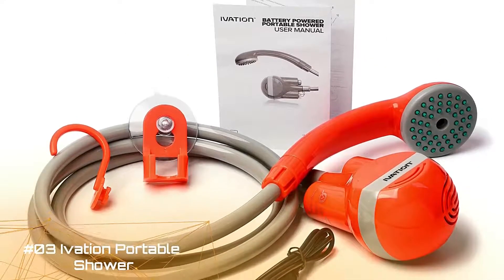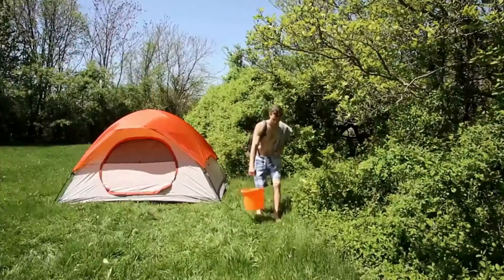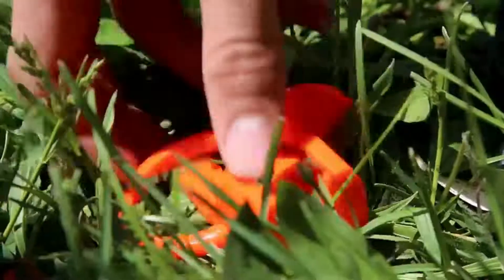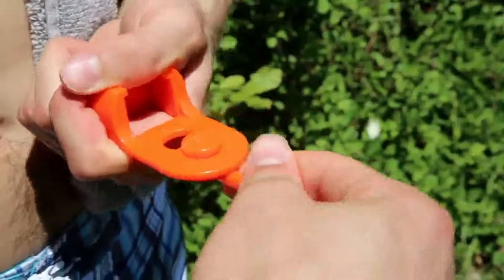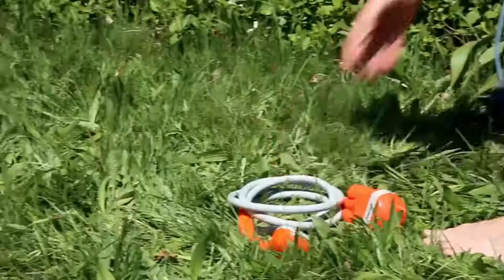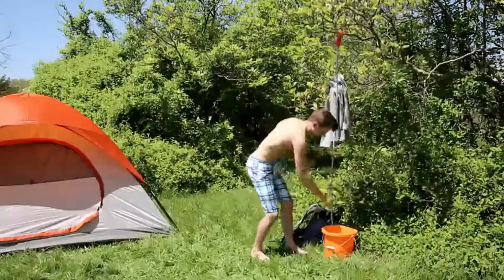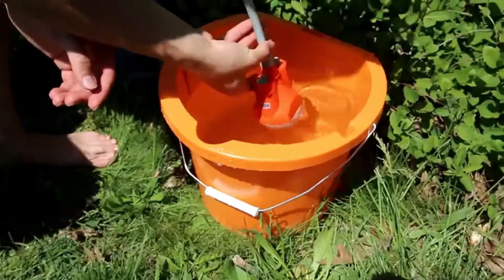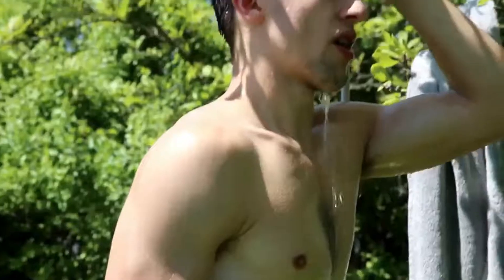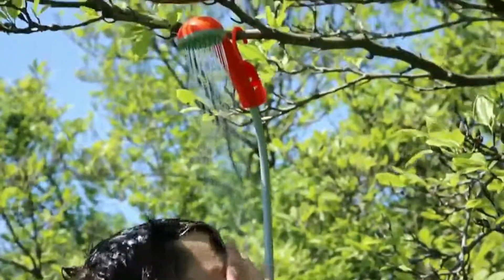Ivation Portable Outdoor Shower: battery-powered, compact handheld rechargeable camping showerhead that pumps water from a bucket into a steady, gentle shower stream. This indoor/outdoor handheld shower transforms a sink or bucket of water into an instant shower stream, with a water-resistant unit that includes a one-touch on/off switch. The showerhead features one simple flow rate for a comfortable bathing experience, gentle enough for seniors, babies, and pets.